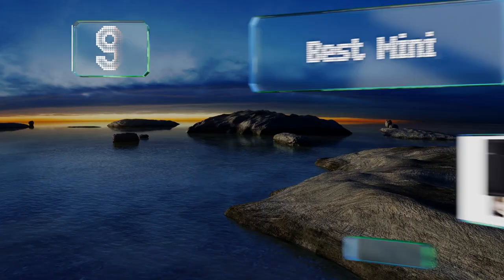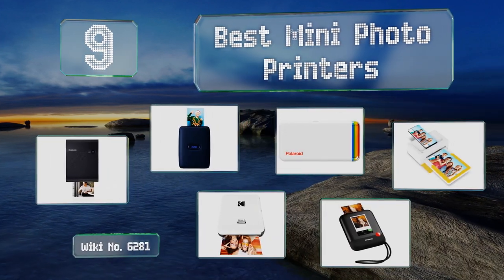EasyVid presents the nine best mini photo printers. Let's get started with the list.